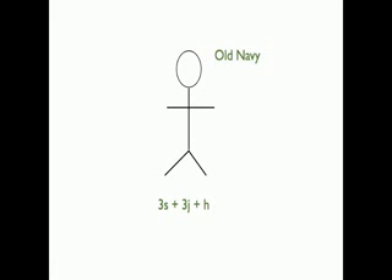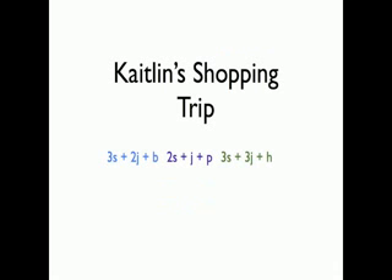I don't know, maybe I got three shirts, three jeans, and a hat. This is what I got the day when I went shopping.